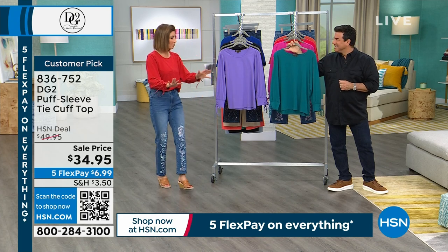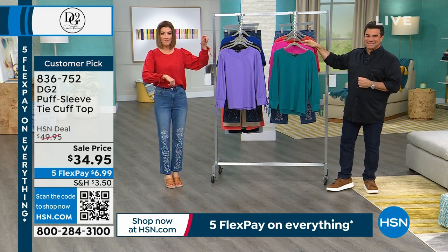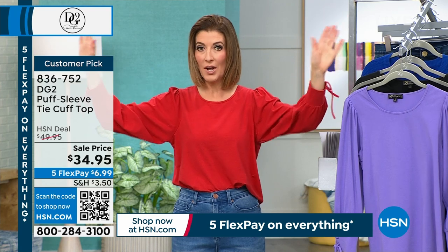Okay, we've got to go. That just went on sale — $34.95. We have the number one best-selling Cabana pant coming up next.